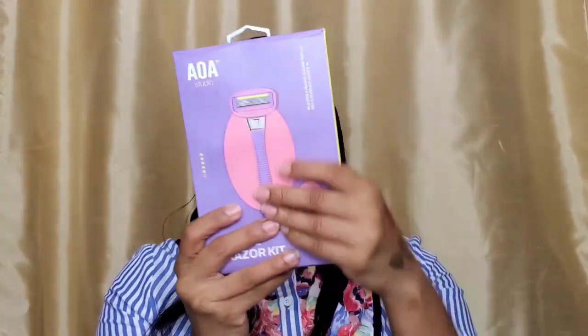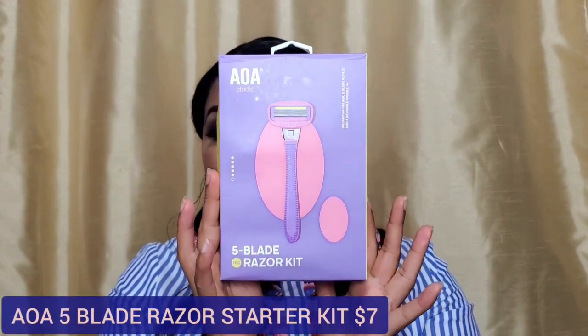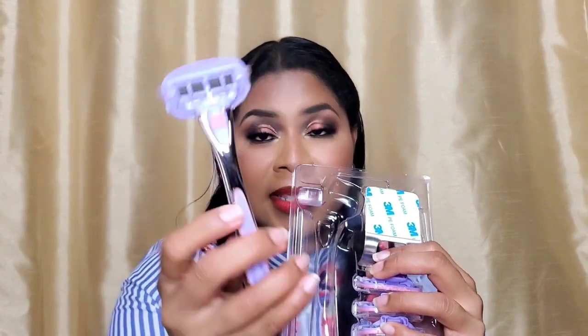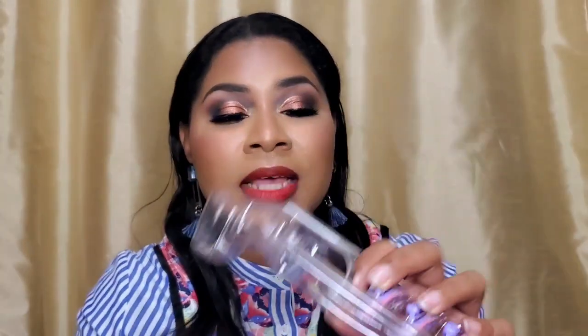Last item — probably the longest video in the history of Sherry Approved — is the AOA Five-Blade Razor Kit. I already used this. You get the razor on a handle, refill blades, and a suction hook so you can hang it in the bathroom. I tried it and the pivot is nice — it gave me a great clean shave on my legs. Very happy, and the price is also a great deal.